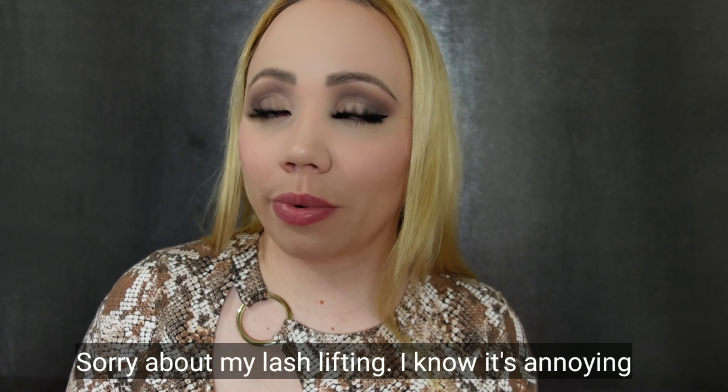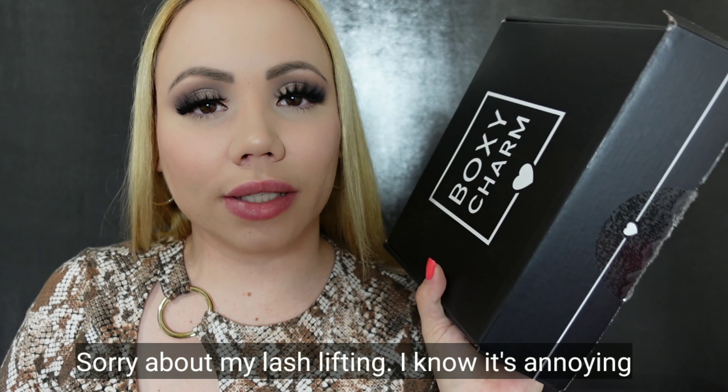I couldn't be more excited that BoxyCharm already arrived for this month. This month this is your BoxyCharm base box. It costs $25 and you get a value of I think like $125 or $150 — five full-size items for $25. Most of the time it does not disappoint. I also got some add-ons which I will show you at the end. Let's see what they sent for April 2021's base box. The previous two months were very heavy on skincare, not so much makeup, so I'm really interested to see what this month is gonna be.